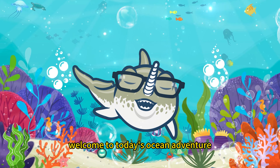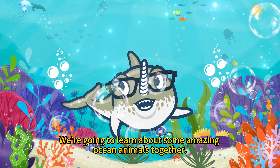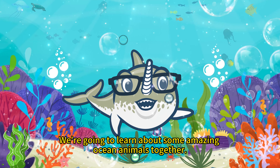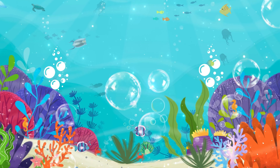Hi there, dear little explorers. Welcome to today's ocean adventure. We're going to learn about some amazing ocean animals together. Are you ready?